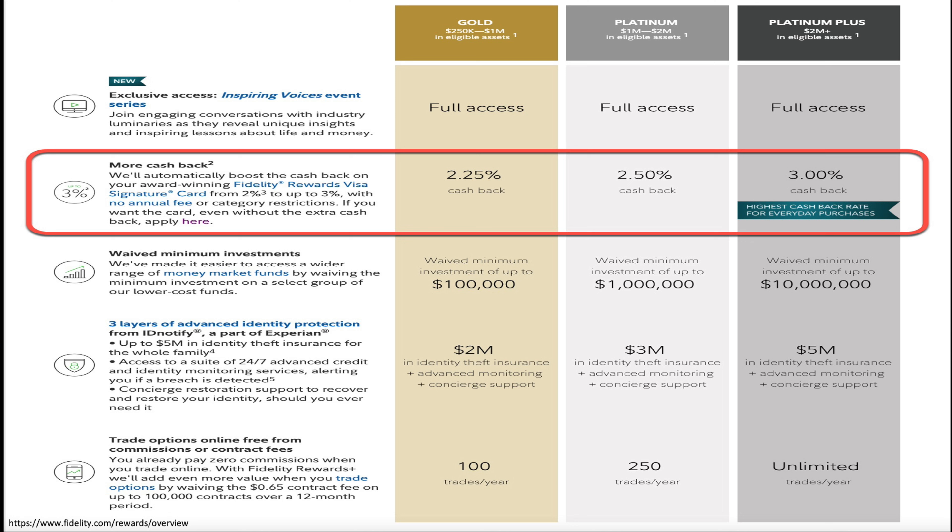The benefits include exclusive access to the Inspiring Voices event series, more cash back, waived minimum investments, three layers of advanced identity protection, and free options trading ranging from 100 trades to unlimited depending on your tier. The one we're most interested in for this video is the more cash back benefit. Gold gives you 2.25%, Platinum 2.5%, and Platinum Plus gives you 3% back, and that right there is how you turn this card potentially into the best catch-all card.